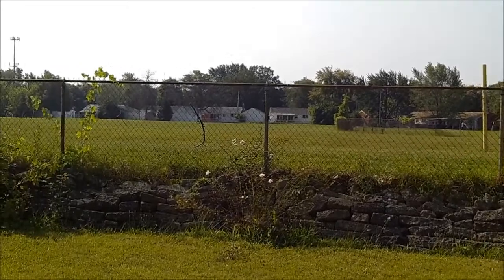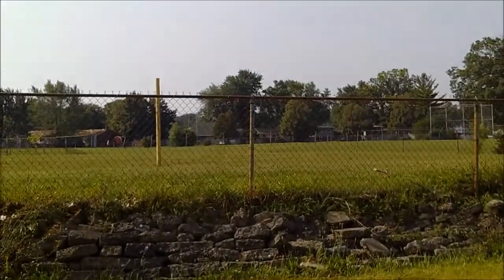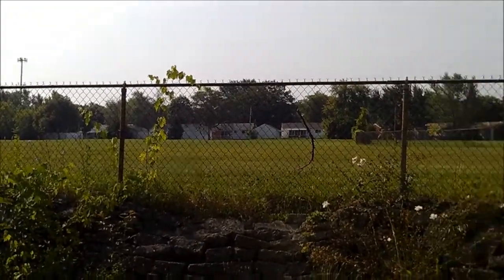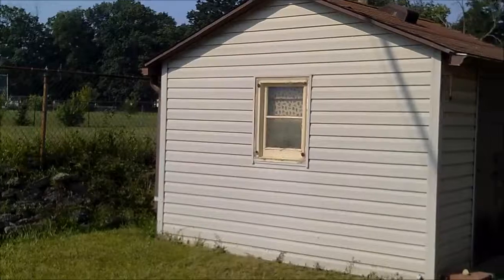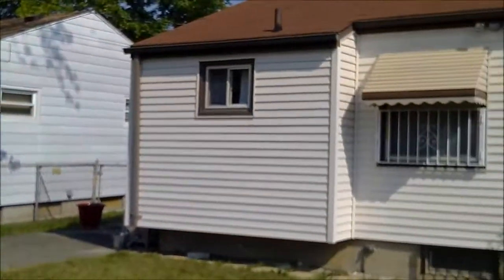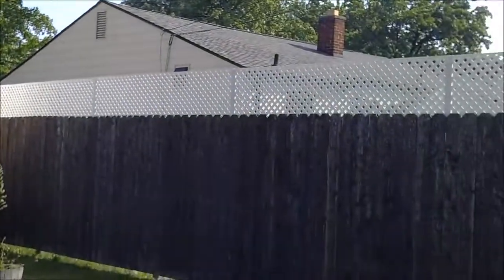And here we have the backyard view. Baseball diamond, park setting, storage shed on the property — it's a nice big one too. And here's the back of the home, with a privacy fence adjoining the neighbors.